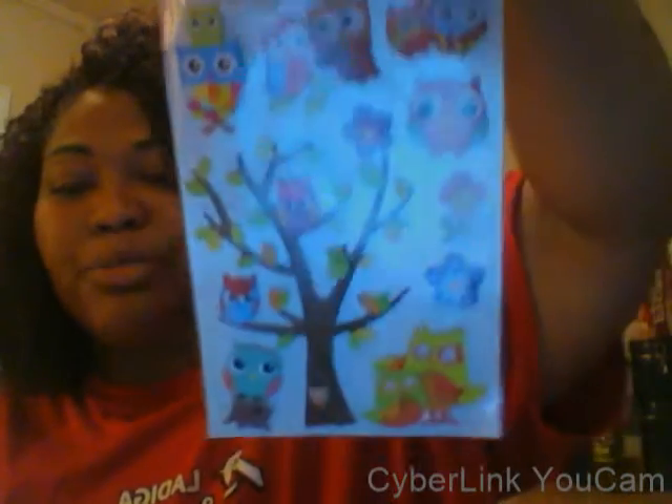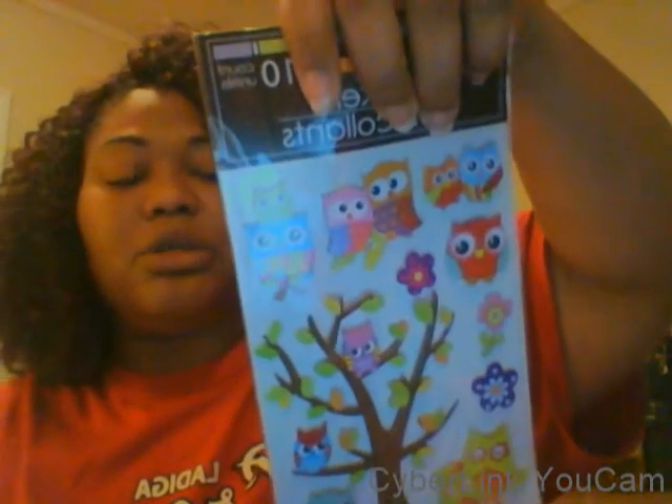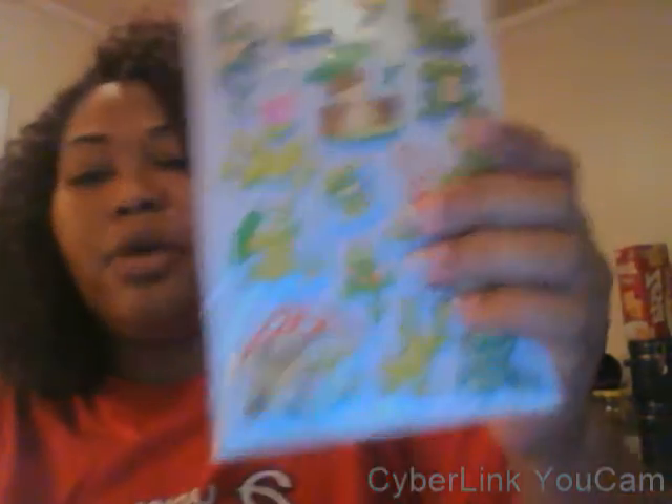I also got these pretty aisle-themed stickers - I want to do one of my weeks in an aisle theme. I thought these were so cute, so I picked them up for a dollar. Then I got frog stickers, which I thought were cute for a dollar - one of my weeks is going to be frogs. There are 52 weeks in a year so you need 52 sets of different printables or stickers, so I got a little head start.